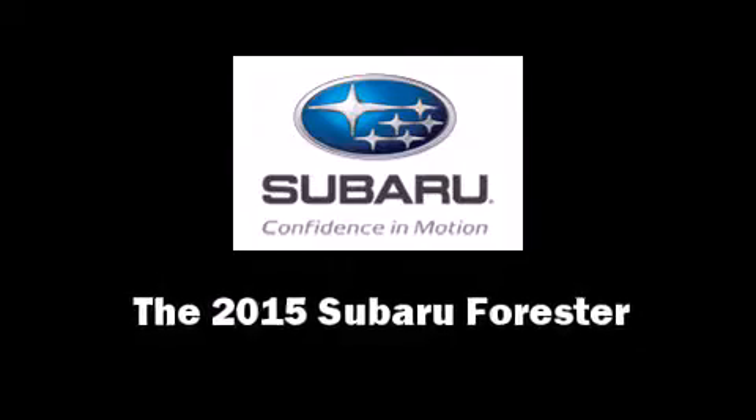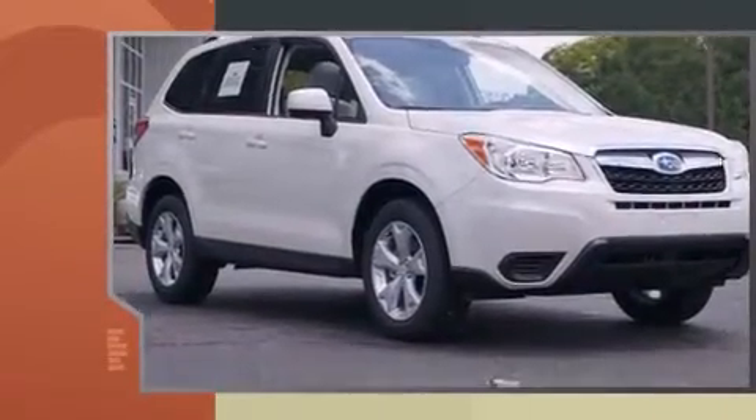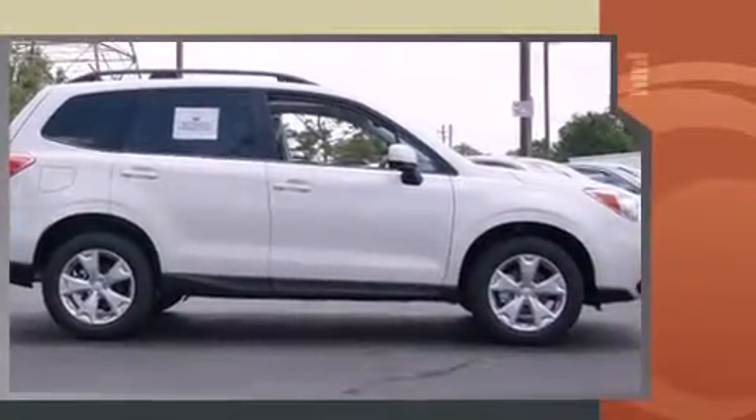Take command of the road in the 2015 Subaru Forester. Smooth gear shifts are achieved thanks to the 2.5-liter four-cylinder engine, and for added security, Dynamic Stability Control supplements the drivetrain.